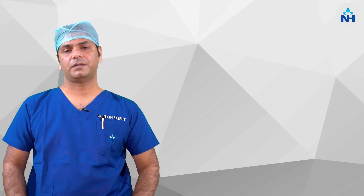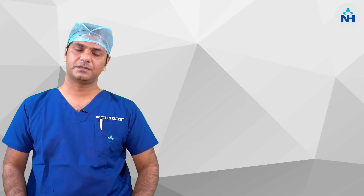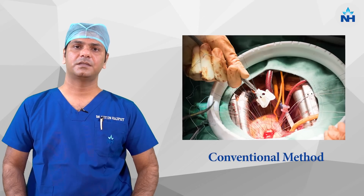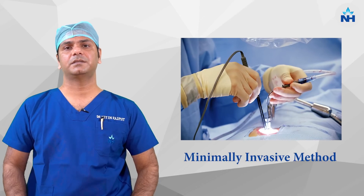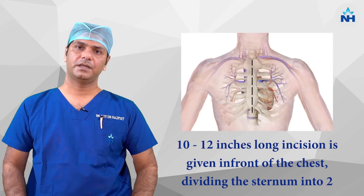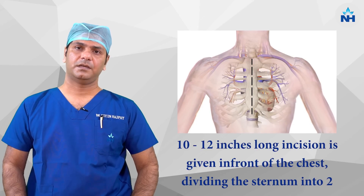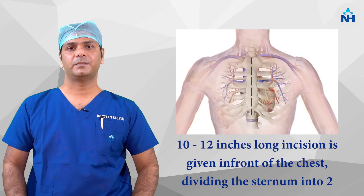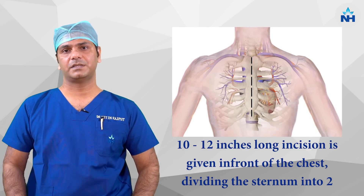Now if we talk about valve surgery, there are two methods of doing valve surgeries. One is the conventional method and the other one is minimally invasive valve surgery. In the conventional method, we give a 10 to 12 inches incision in front of the chest and the sternum, or the breast bone, is split into two pieces, and valve surgery is completed.